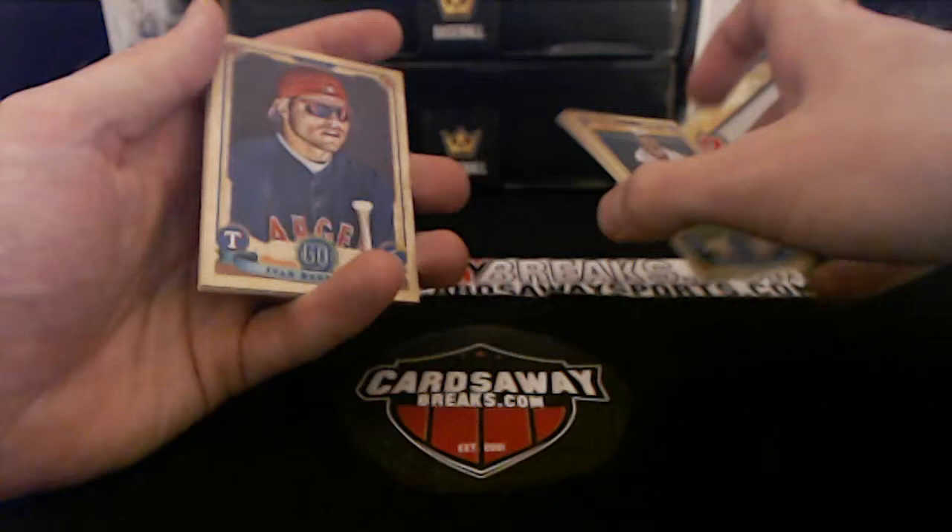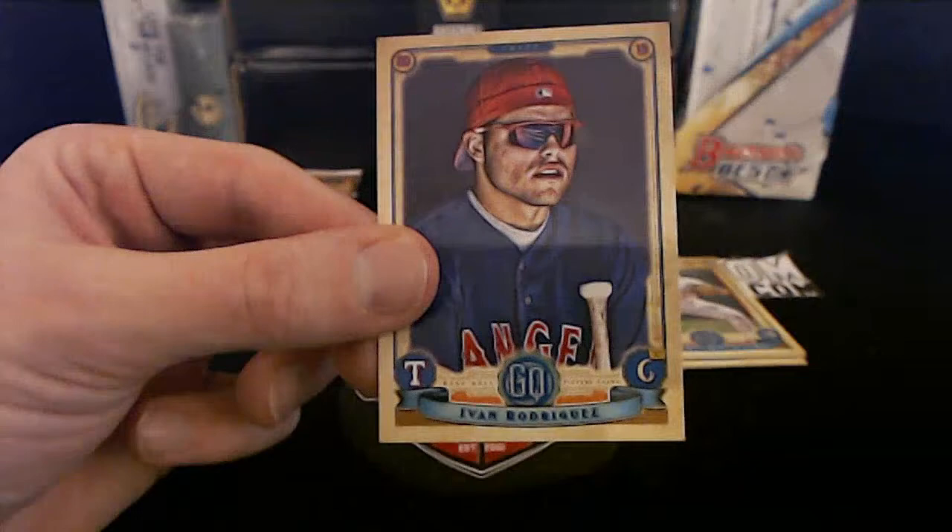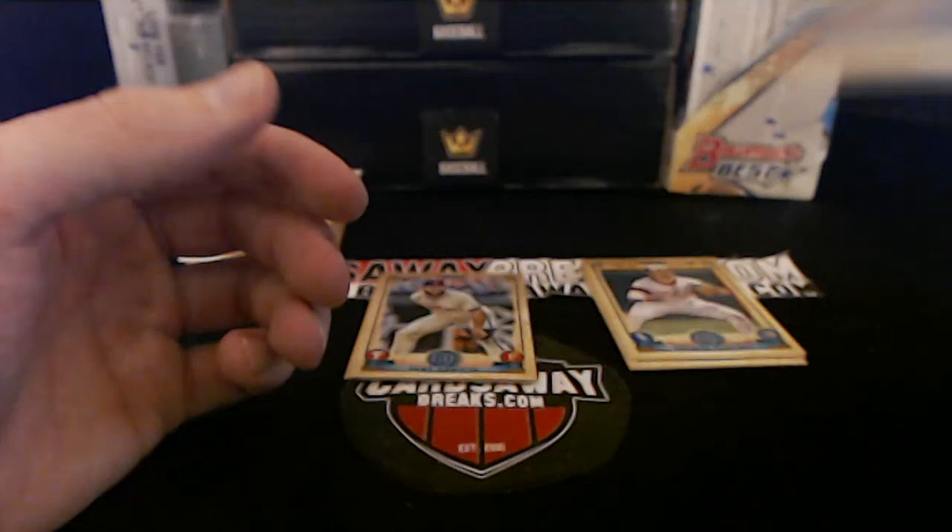Luis Severino looks like his rehab has been pushed back a little bit — not going to be ready as soon as we thought. Yankees could use him, that's for sure. Corey Kluber. Yomar Sanchez, Tommy — bam! Shohei Otani. Oh wow, look at that — Ivan Rodriguez, Ivan Rodriguez bam! Man, look at that arm — no wonder this guy's a catcher. Mr. Pudge baby! Rangers, beautiful. Little Pudge.